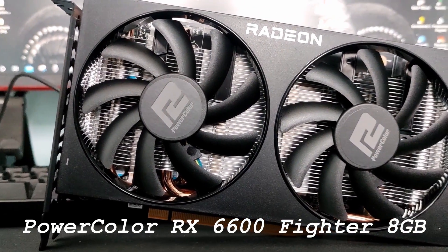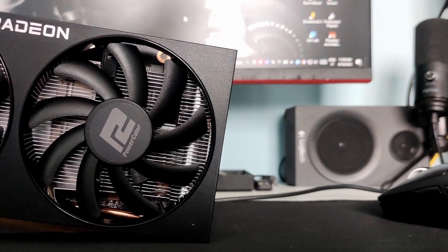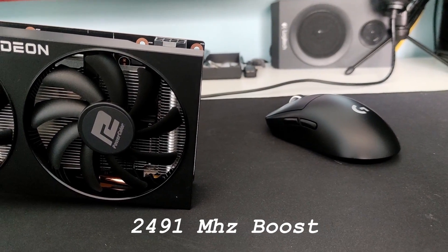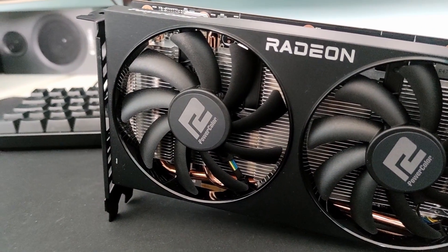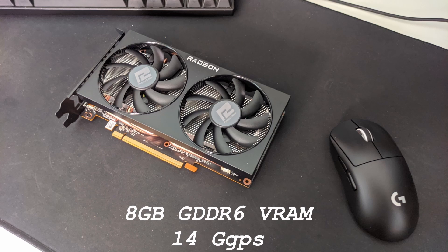This is the specific model we'll be testing today. It's the cheapest RX 6600 PowerColor offers, so it will be running at pretty much close to the reference spec of AMD. This variant has a boost clock of 2491 MHz and a game clock of 2044 MHz. So during gaming, expect the frequency to fluctuate within that range. The RX 6600 has 8GB of GDDR6 at 14Gbps memory speed.